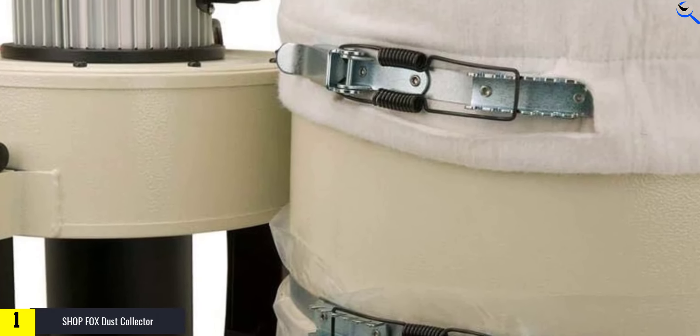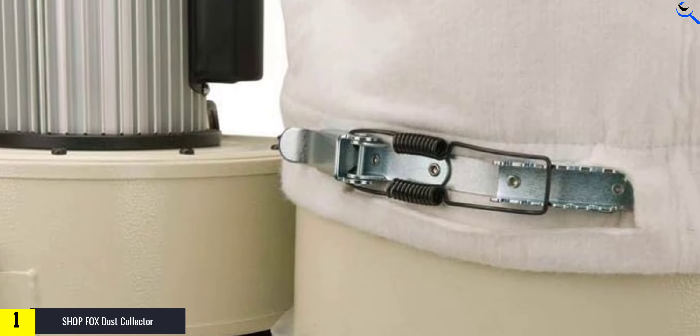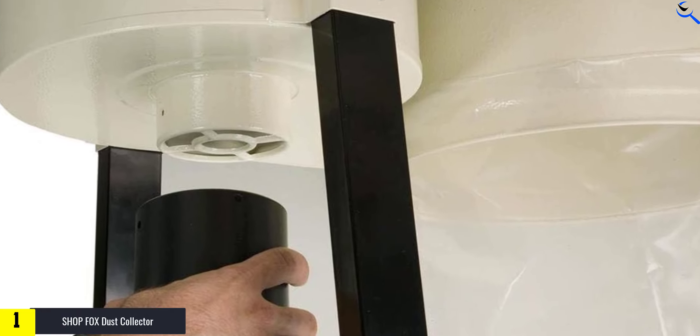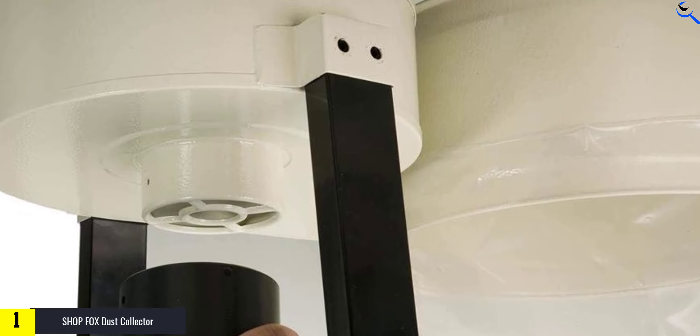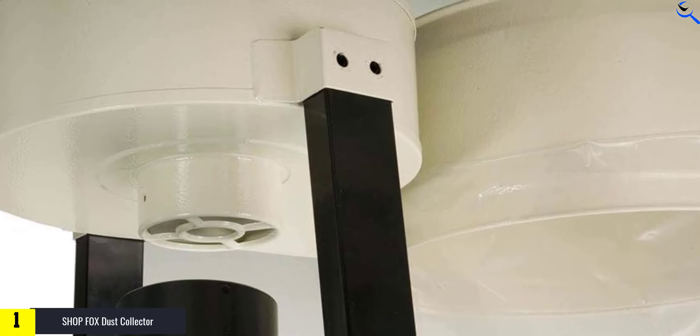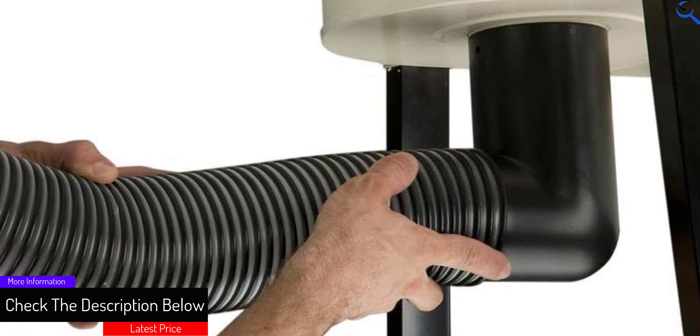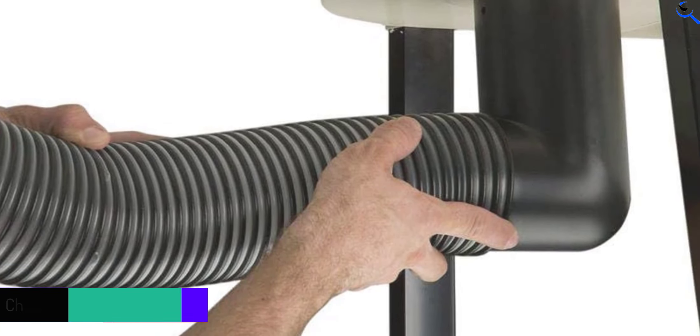The dust collector's air suction capacity reaches 800 CFM, ensuring effective dust removal. Its standard bag filtration captures particles as small as 2.5 microns, enhancing air quality. The portable base, sized at 15-3/4 x 39-3/4 inches, allows for easy movement and placement wherever needed. The ShopFox W1727 is a practical choice for maintaining a clean and safe working environment.